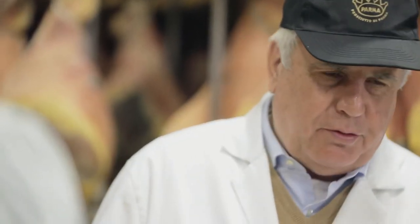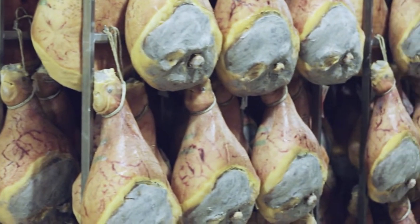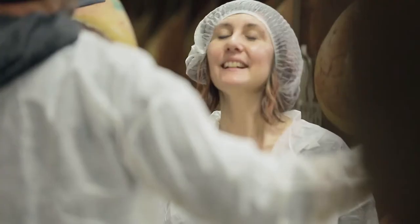Is it the same procedure as it was in Roman times? All the basic elements are there. The ingredients are the hind legs of the pig, sea salt from the Mediterranean, a lot of thyme and the climate. So two ingredients and then the process behind it.